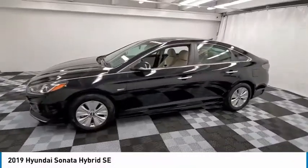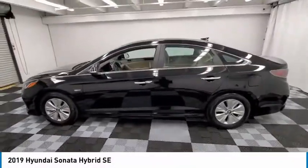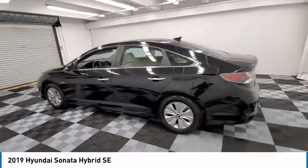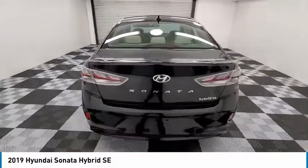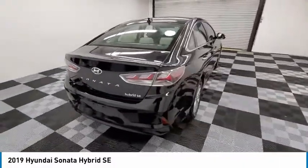Make a great choice today with the 2019 Sonata Hybrid. This all-new hybrid has all the style and premiums you expect in a Sonata, along with 37 city, 39 highway miles per gallon.